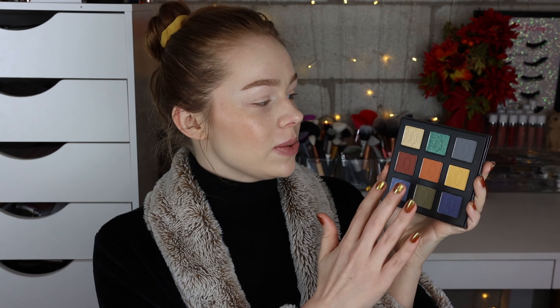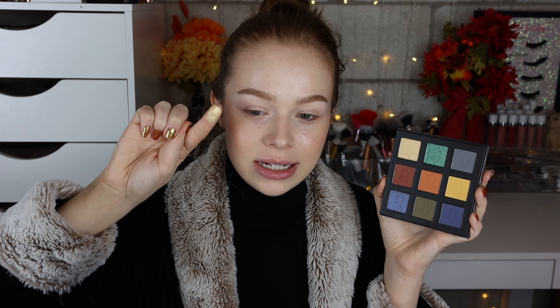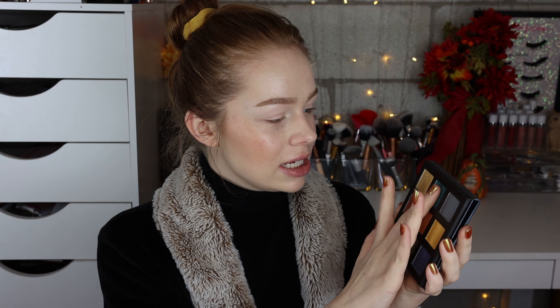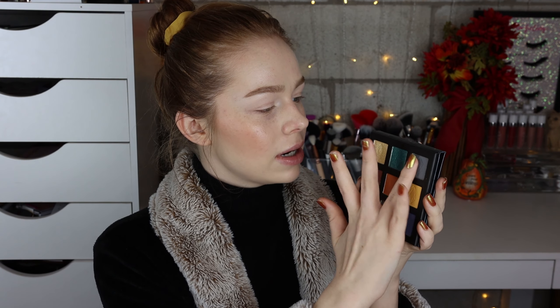Let's jump right into some swatches. First we have Vertigo, which is a really beautiful, very yellow-type shade — I absolutely love that tone. Next we have Lucid, which looks to be a beautiful bluey-green, more on the green side. Then there is the shade Numb, which is a matte, kind of gray-blue.